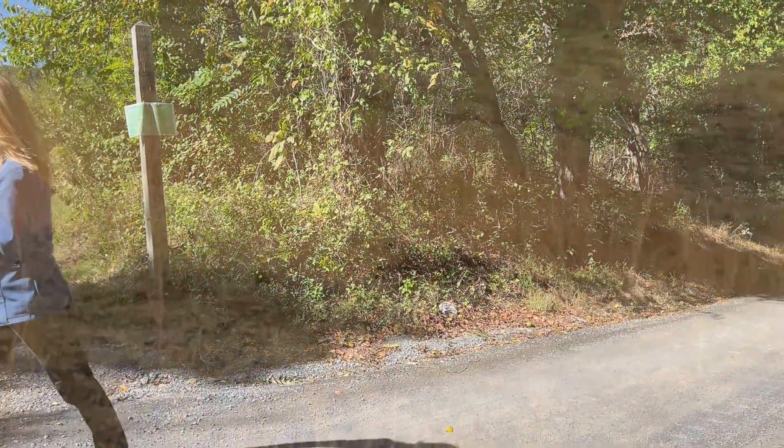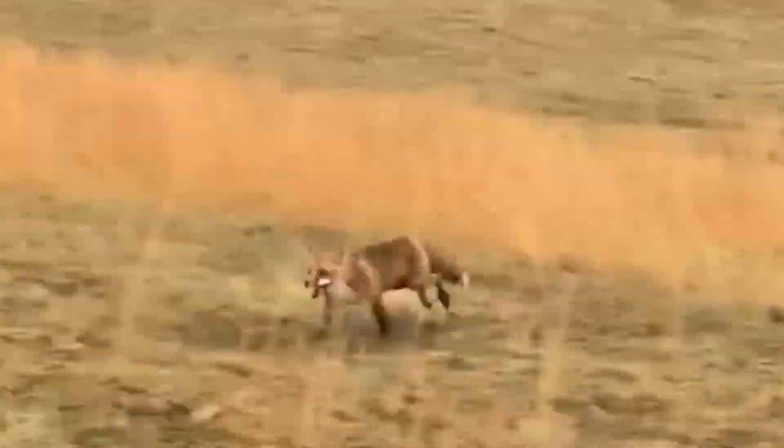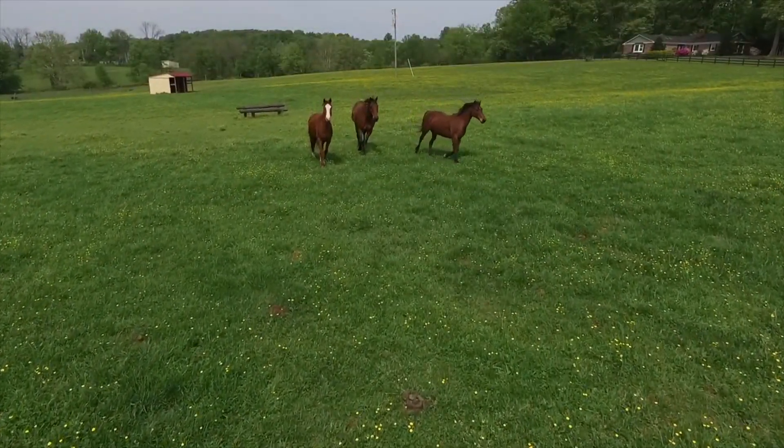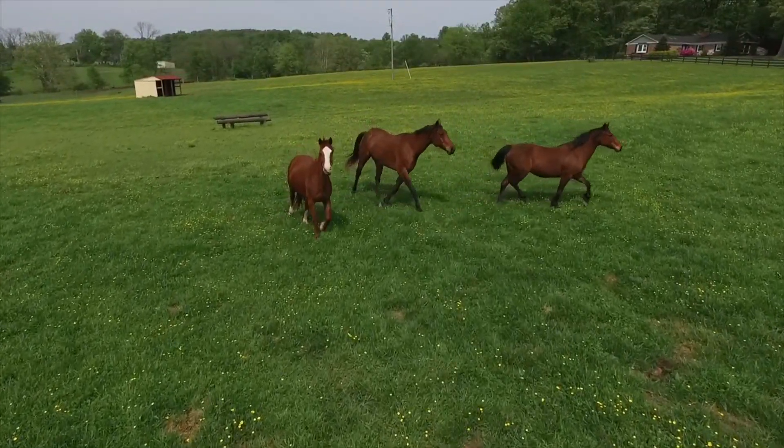On your walk, a red fox crosses your path, which in the country is a sign of good luck. You see horses grazing and you hear the thrilling whoosh of a red hawk as it flies above you.